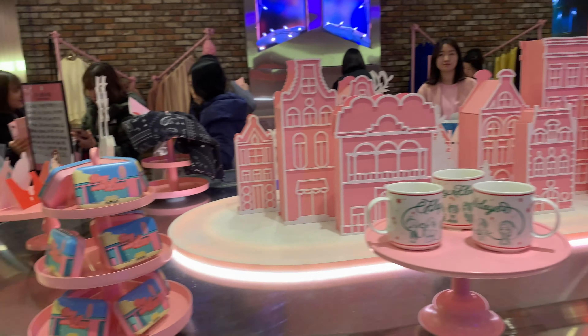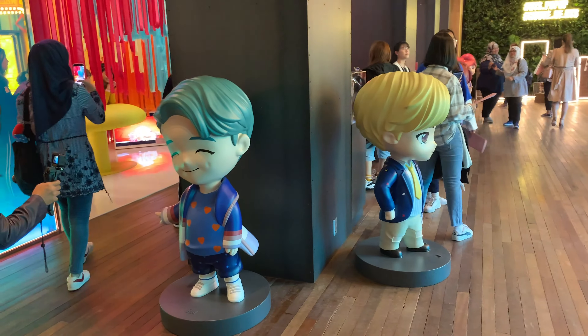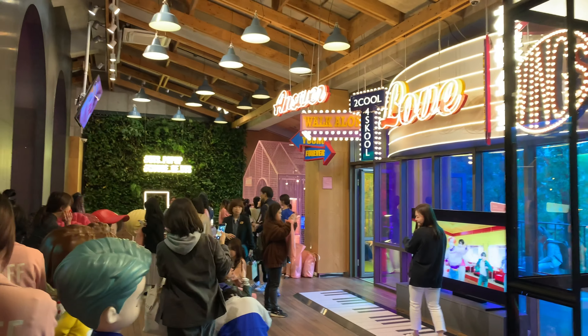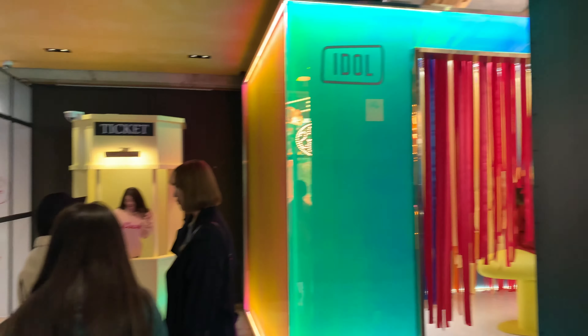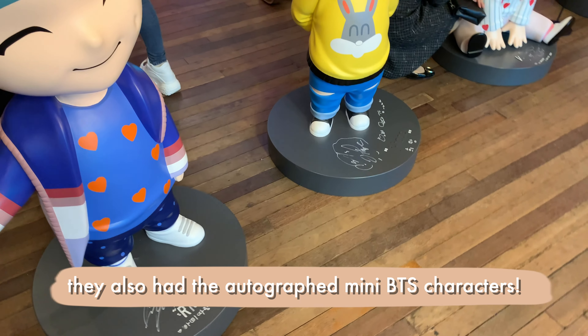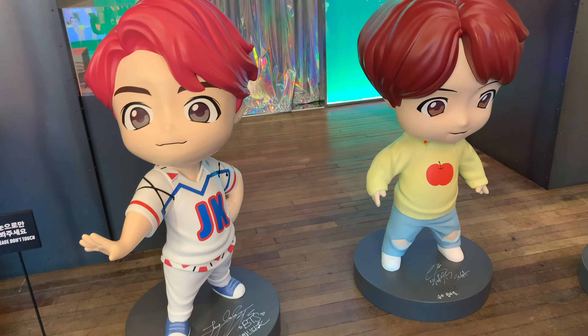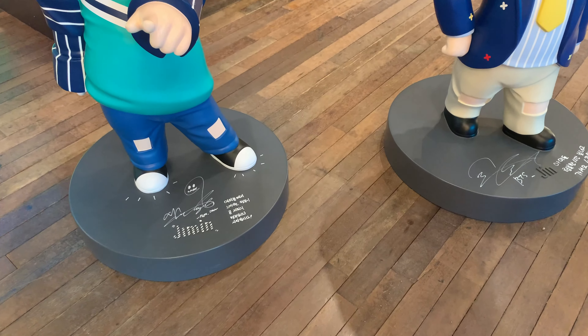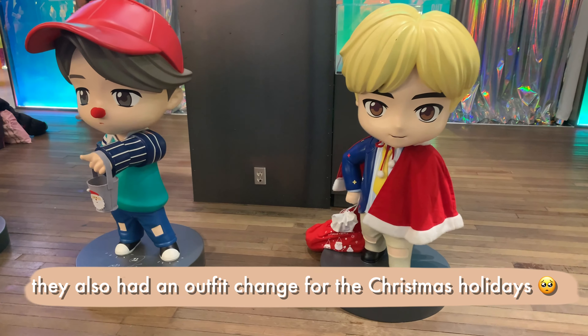Hi guys, my name is Kevin and I'll be taking you with me to my House of BTS tour. House of BTS was a pop-up store that opened from October 18, 2019 to January 5th, 2020. This store had a lot of different photo opportunities for ARMYs as well as different merchandise drops.